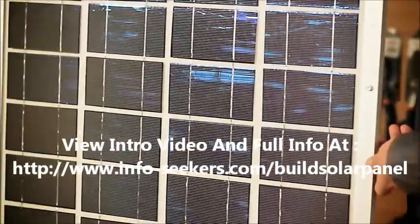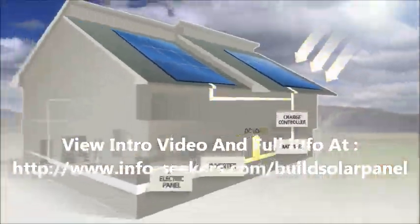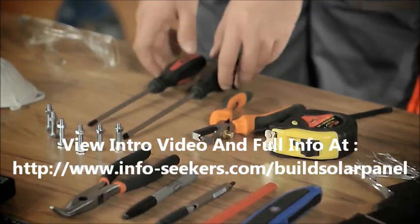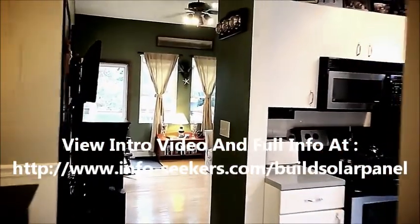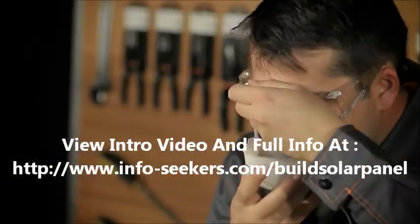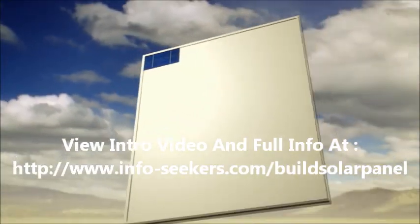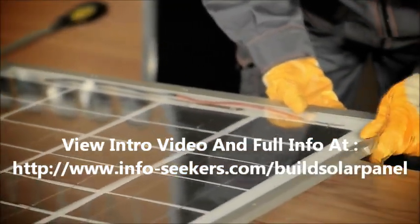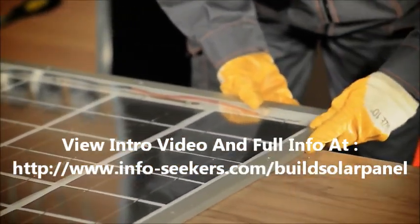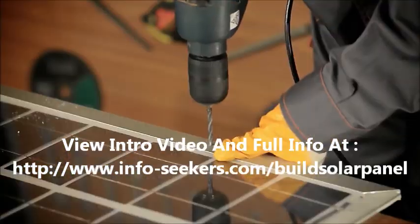Our tutorial video contains detailed information on solar panel building, such as the process of solar power conversion, the tools you're going to need, detailed schematics on calculating the amount of power you'll need to power your household and the size of the panel accordingly, and safety precautions you have to take. Once we've shared all the necessary information, we move on to the actual demonstration of making a solar panel. You'll learn how to solder solar cells, make stringers, test the panel, and more.